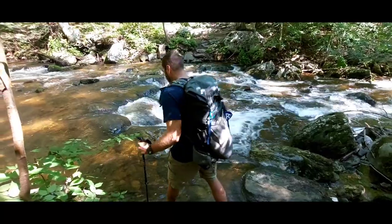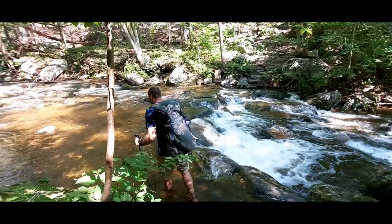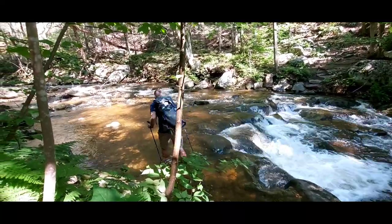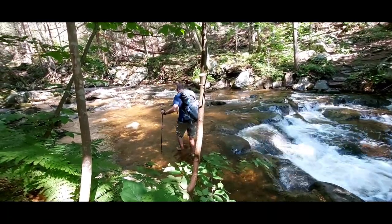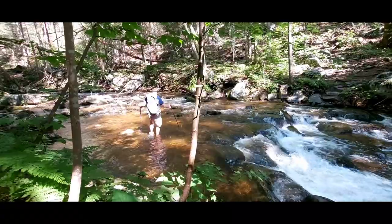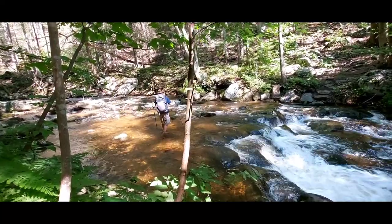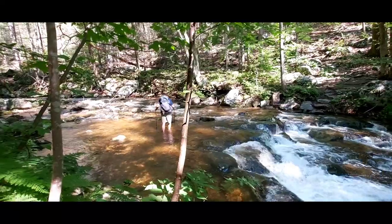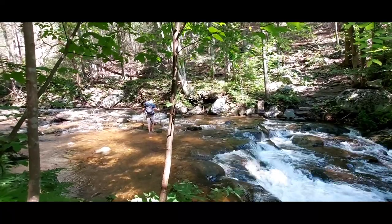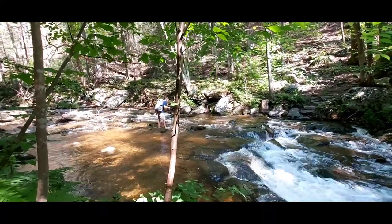All right, here goes the guinea pig. How are the rocks — are they sharp? Smooth, okay. He's halfway across. I know this is not a big deal for a lot of people, but we always like to video the first time we do something.